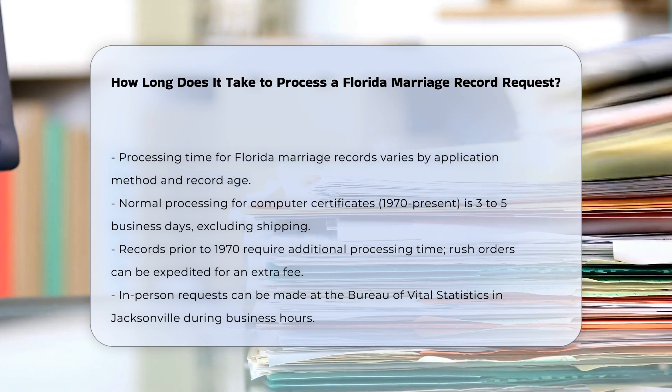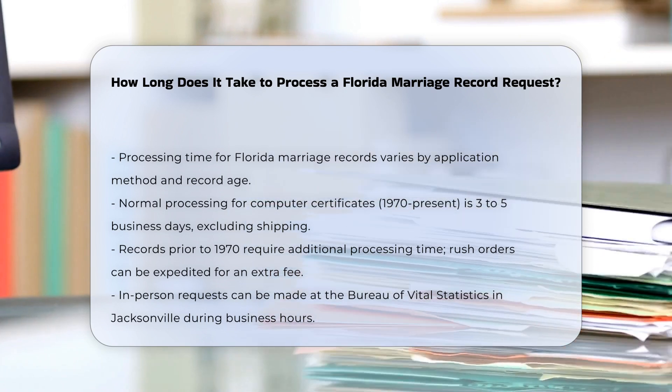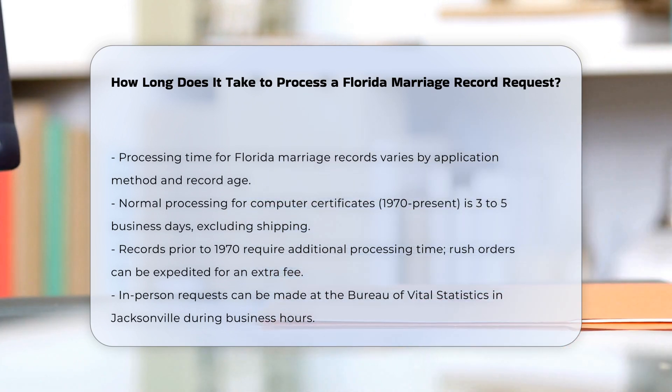For records prior to 1970, additional processing time is required, and a rush order can be requested with an additional $10 fee.